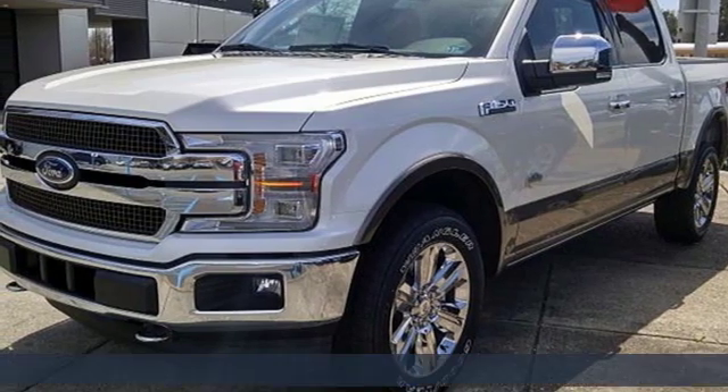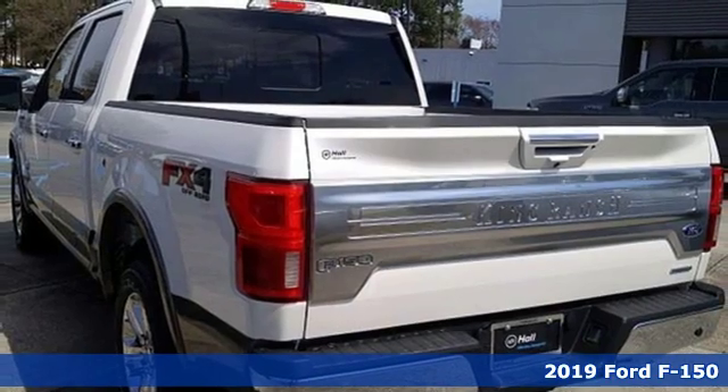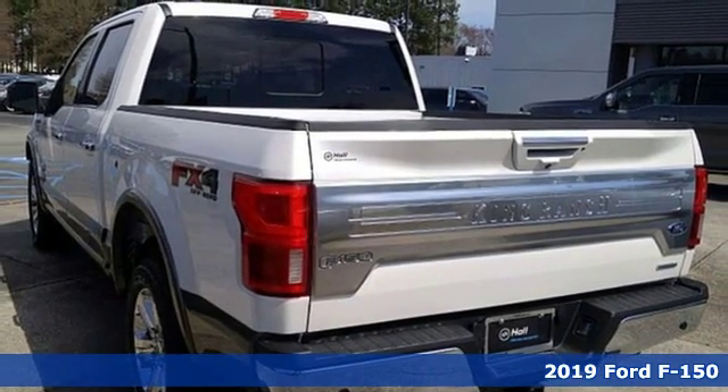It's a new 2019 Ford F-150. Ford, where tradition meets innovation. And it comes with all the amenities you need.